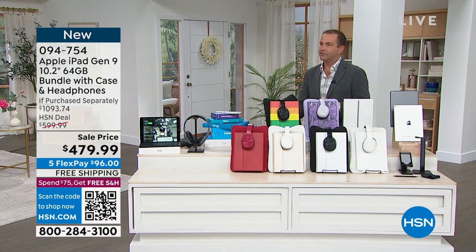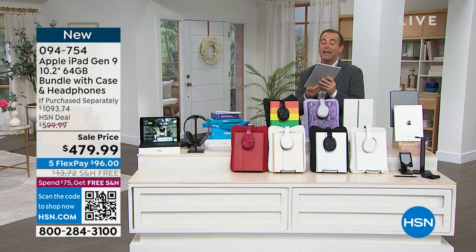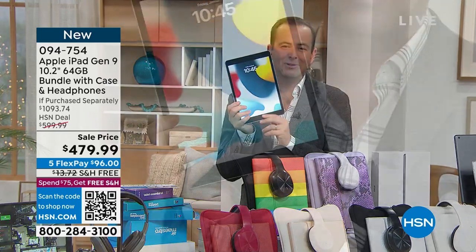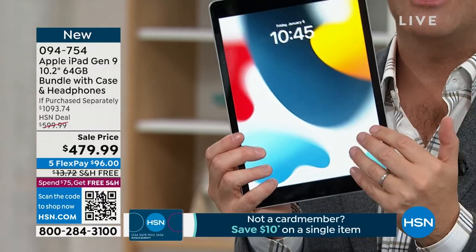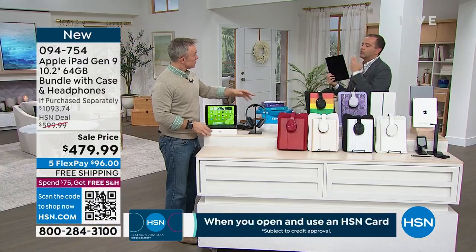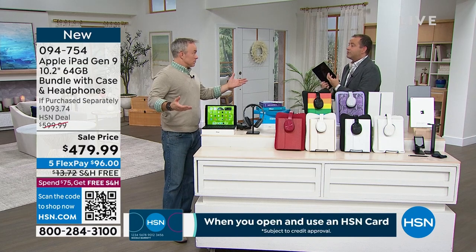This 10.2 inch size is so generous in terms of screen real estate. If you're playing games, it's awesome. Finger touch ID means no more remembering passwords or passcodes. And the A13 Bionic chip — all the demonstrations are seamless. Those FaceTime calls, those Zooms, those Skypes, which are an integral part of our lives — this does it better than anything.